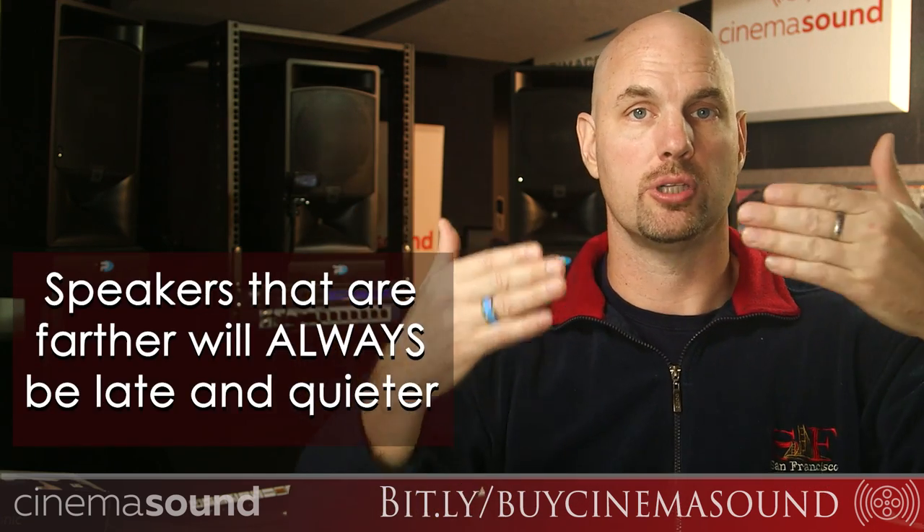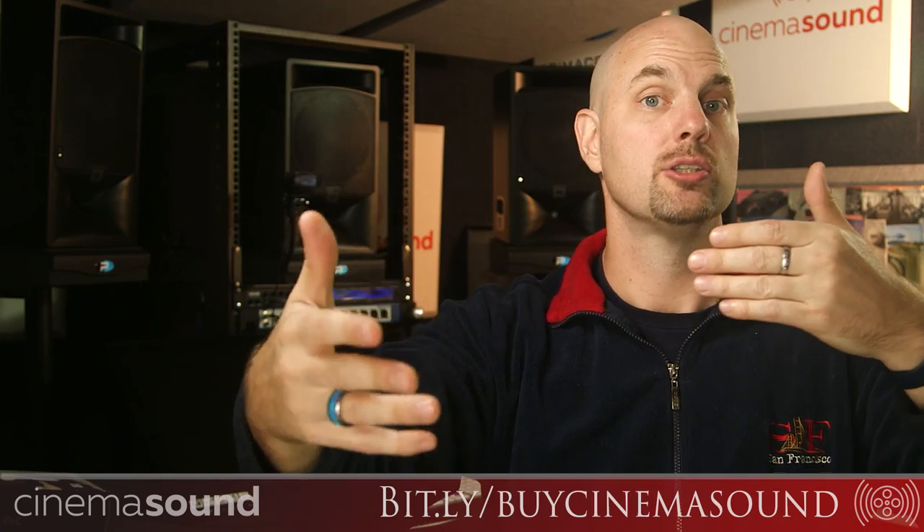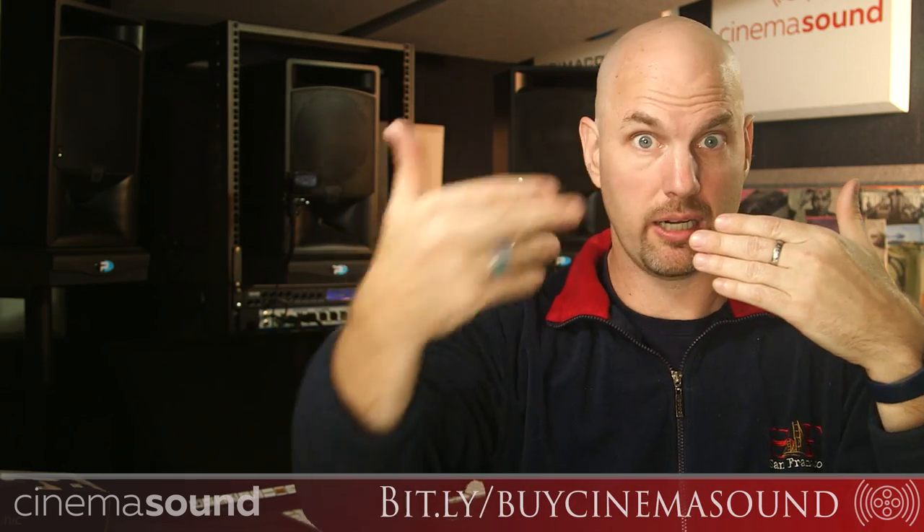We don't solve placement problems by just turning up the speaker that's farther away. The way your brain works, if a speaker is closer than another, that close speaker is always going to sound louder. You'd have to turn the back speaker up so much that you create all kinds of problems — phase problems, comb filtering — and the sound from that speaker is going to arrive at your head late.